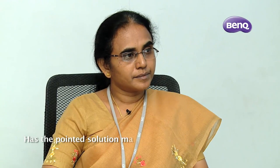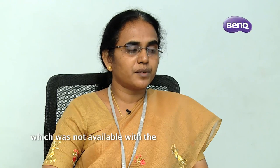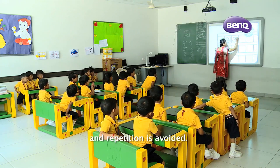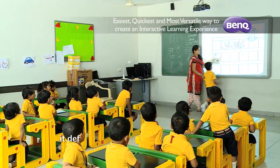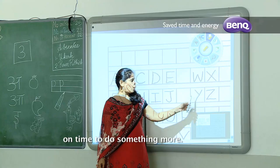Has the PointWrite solution made your job easier than before? Yes, there is an additional option which was not available with the previous smart board. This definitely enables the teacher to capture all that she writes on the board, and repetition is avoided. There is also an option to capture the image which can be played back sometime later. In terms of time and energy, it has definitely helped the teacher, and she can make use of the same time for doing something more.